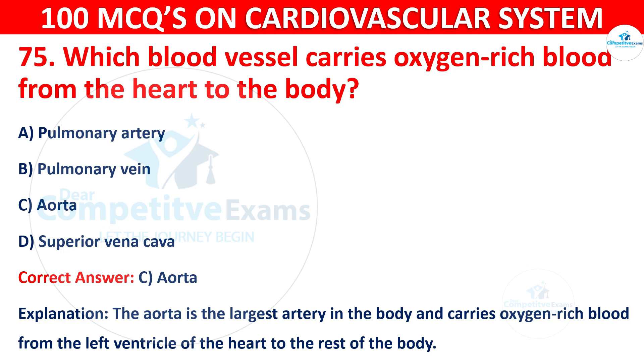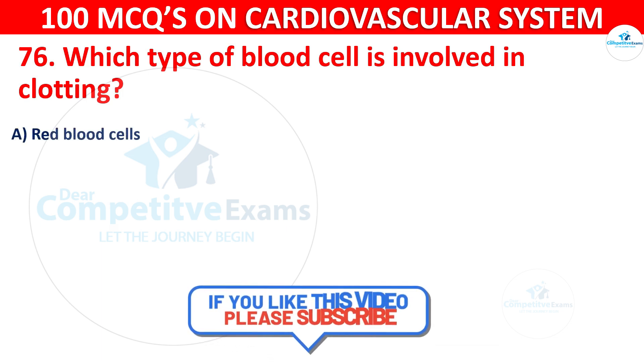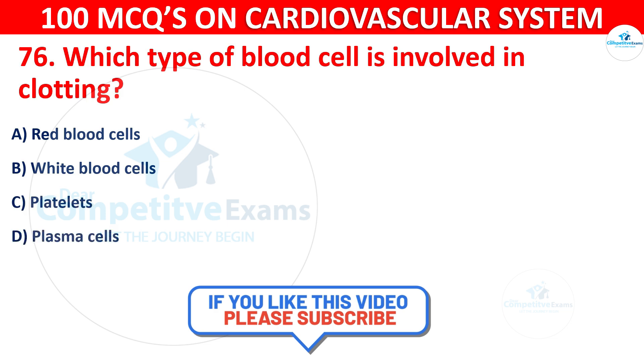Question number 76: Which type of blood cell is involved in clotting? Options are: Red blood cells, White blood cells, Platelets, or Plasma cells.